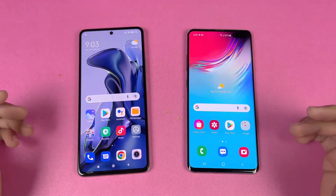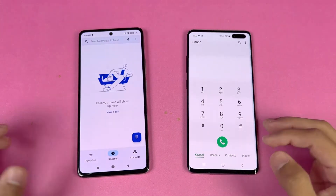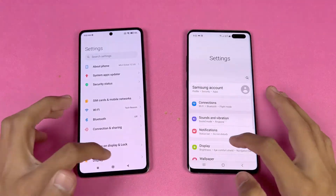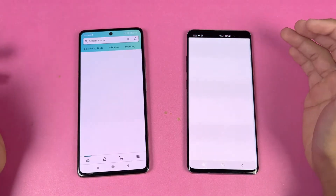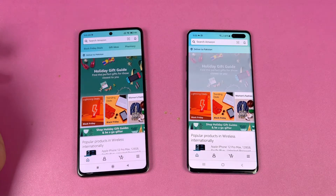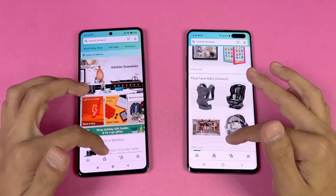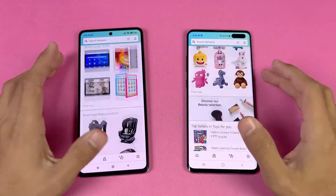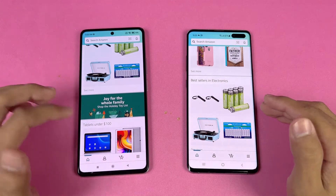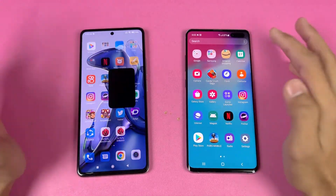Everything is closed in the background with no apps running, and both phones are on the same Wi-Fi network. The phone dialer is exactly the same on both phones, settings also the same. Amazon Shopping opens faster on the Xiaomi 11T compared to the S10 5G. The scrolling is incredibly smoother on the 11T due to its 120Hz refresh rate versus the 60Hz on the S10 5G.